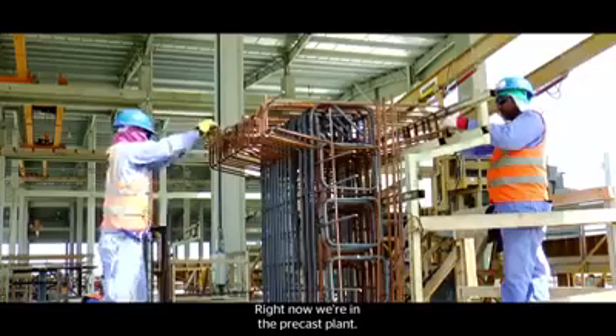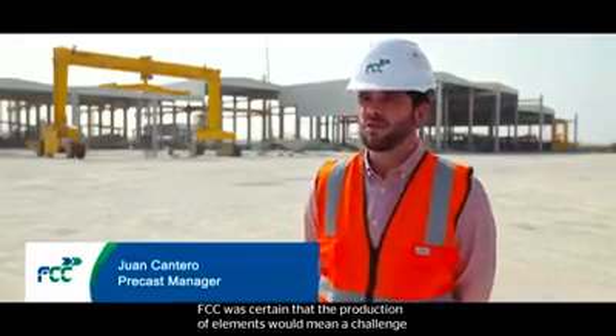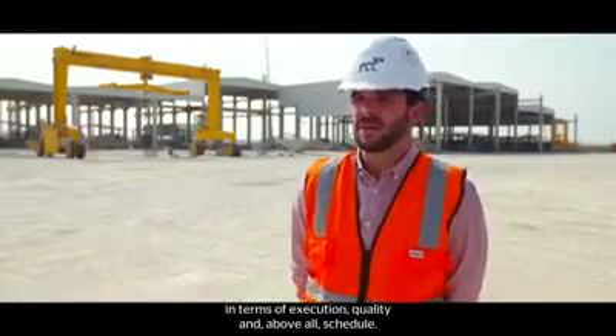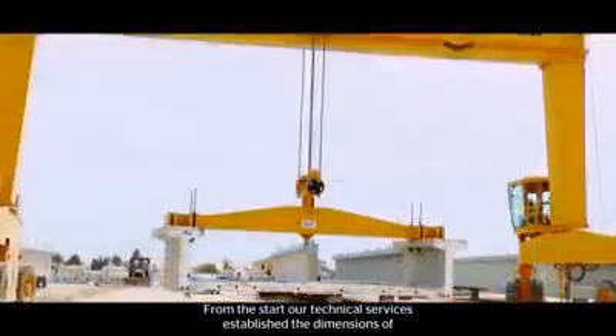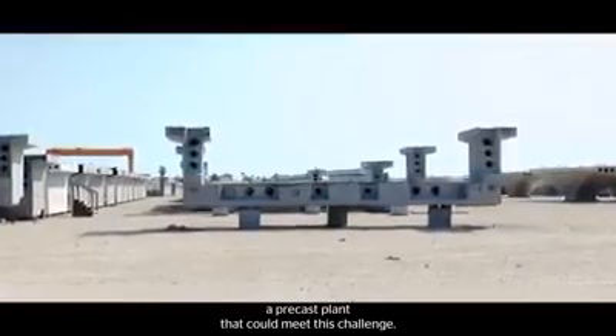Now we are in the prefabrication plant. From the same conception of the project, when we chose the system of prefabricated dobelas, FCC made clear that the production of elements would be a challenge in terms of execution, quality, and above all, time. From the outset, our technical services dimensioned a prefabricated plant that could face this challenge.